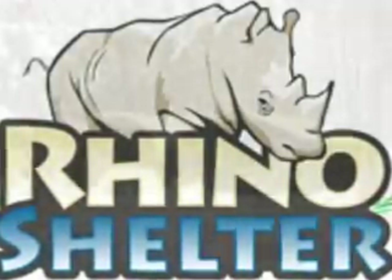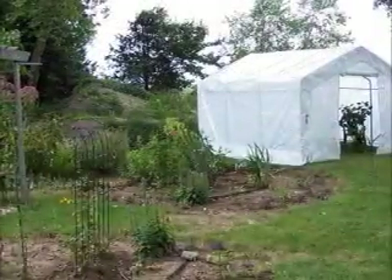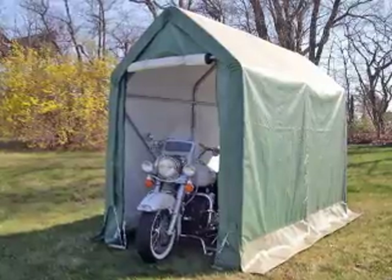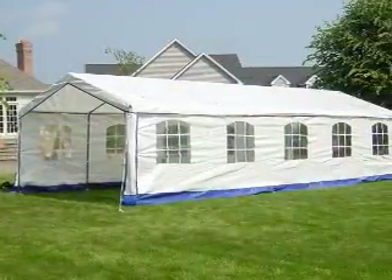Rhino Shelter is a manufacturer of America's most popular and long-lasting instant garages and greenhouses. We offer a wide array of sizes ranging from 5 feet to 40 feet wide. We offer a complete line of steel carports and party tents.